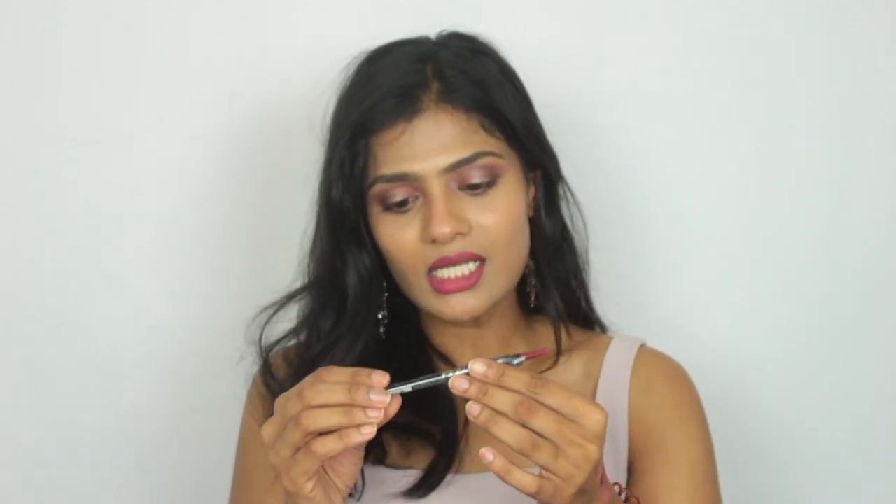I picked up the Milani Eyeshadow Primer — I've heard good things about it and I don't own any eyeshadow primers. Right now I just apply a little concealer on my eyelids, set it with powder, and go in with eyeshadow, but I've been wanting to try a good eyeshadow primer. Then I have a few lip products. The first is the LA Girl Ultimate Intense Stay Auto Liner in the shade Ultimate Wine — it's a beautiful wine color lip liner, the only color that looked flattering on my skin tone, so I picked it up to test the formula.